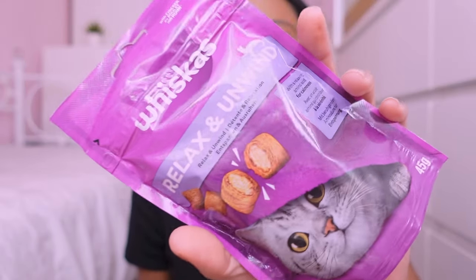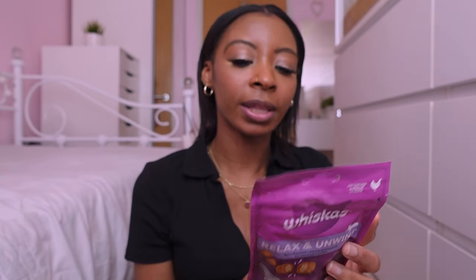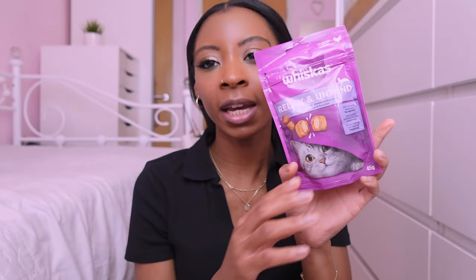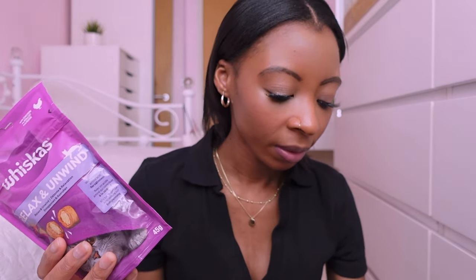Finally, I got these new Whiskas treats — we've had them at work for a few months and I picked up the 'Relax and Unwind' flavour. My work colleague tried them and said they were quite good. It recommends feeding about five pieces a day. So she gets around five or six of these a day plus one Licky Lick before dinner. That is everything for this food haul — I hope you guys enjoyed watching it!